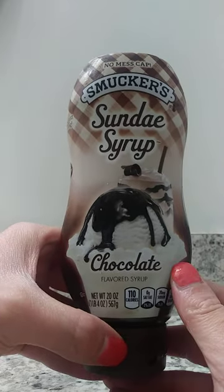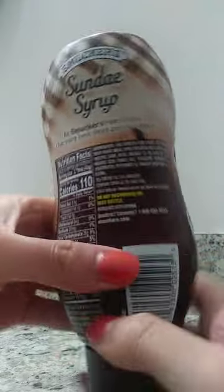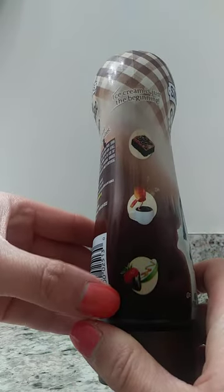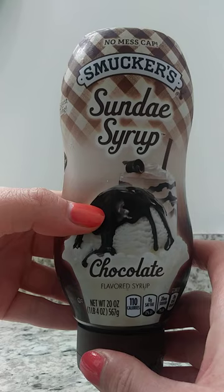There is 110 calories per serving. When we look at the back side here, we see the nutrition facts. The side here also shows the various usages of the syrup, and we definitely use the syrup for various usages.